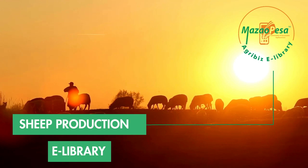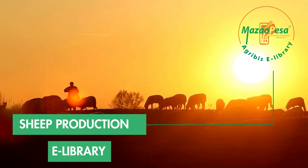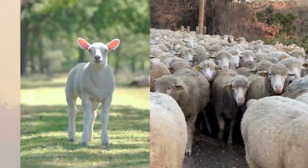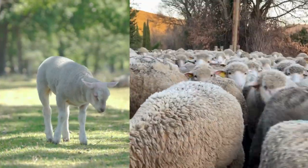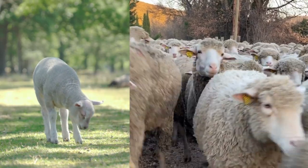Sheep farming has a high return on investment as lambs mature at only 5 months. Sheep also give birth to lambs frequently, so the size of your herd will be large within a short period.